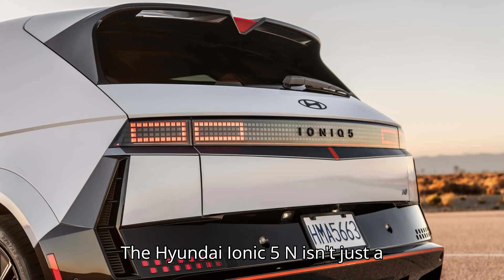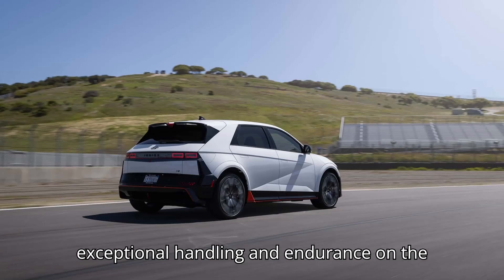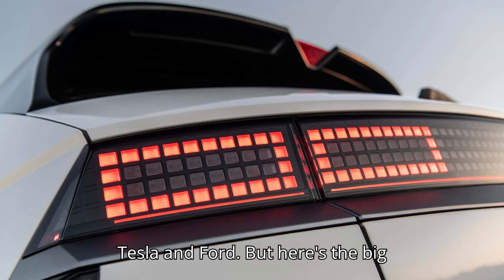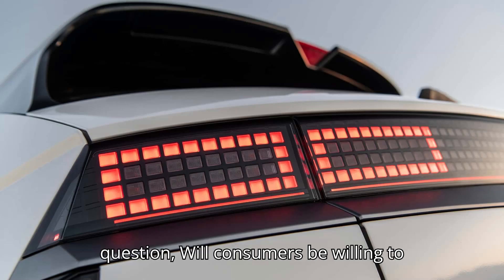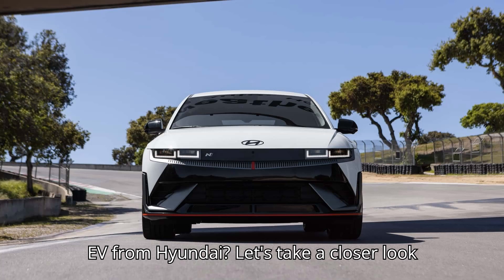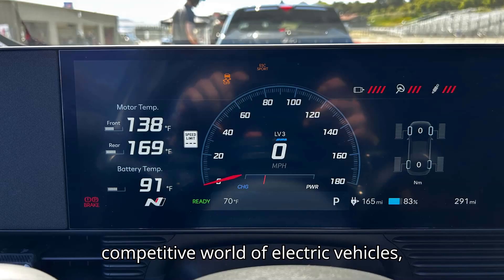The Hyundai IONIQ 5N isn't just a powerhouse in terms of speed. It boasts exceptional handling and endurance on the track, outperforming rivals from BMW, Tesla, and Ford. But here's the big question: will consumers be willing to pay nearly $70,000 for a high-performance EV from Hyundai? Let's take a closer look at what makes the IONIQ 5N so special and whether it can stand out in the competitive world of electric vehicles.